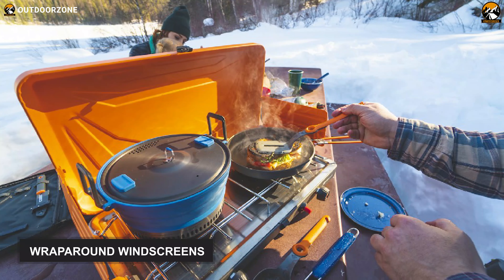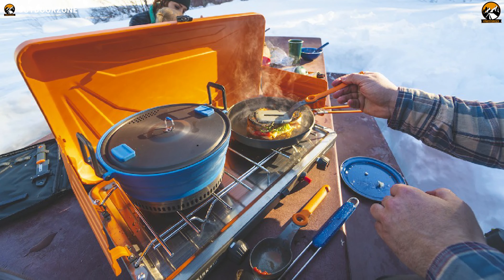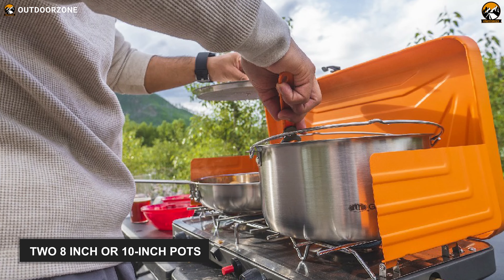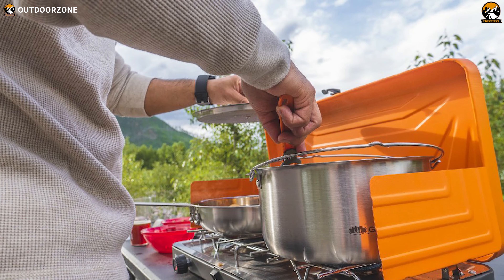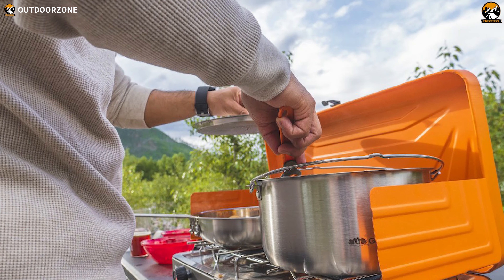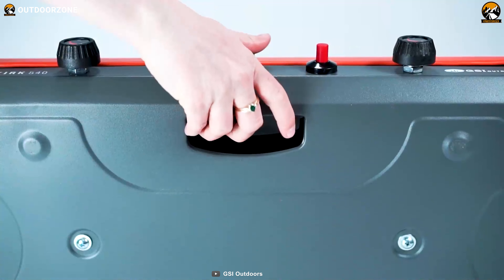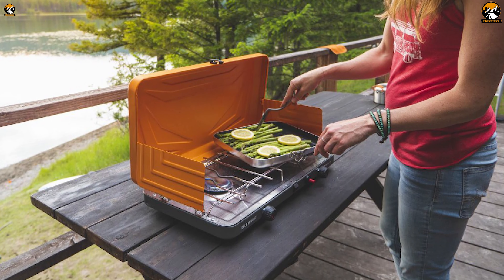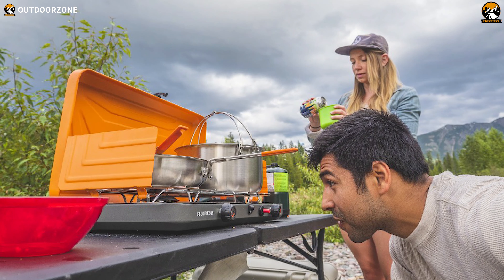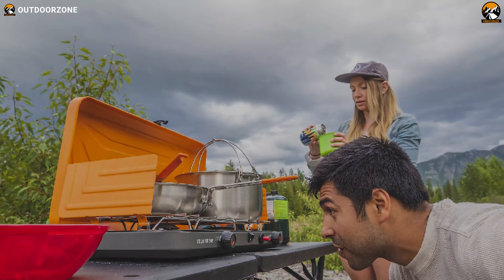With its wraparound windscreens, this stove prevents gusts and inclement weather from slowing your cooking. You will get room for two 8-inch or 10-inch pots, or even two Bugaboo 10-inch square fry pans side by side, allowing you to cook comfortably outdoors. Weighing at around 10 pounds, it has a built-in carrying handle for easy transport. In summary, the GSI Outdoors Selkirk 540 is an award-winning camping stove that has earned the first spot on our list because of its overall best features — this is something you would definitely want to consider.